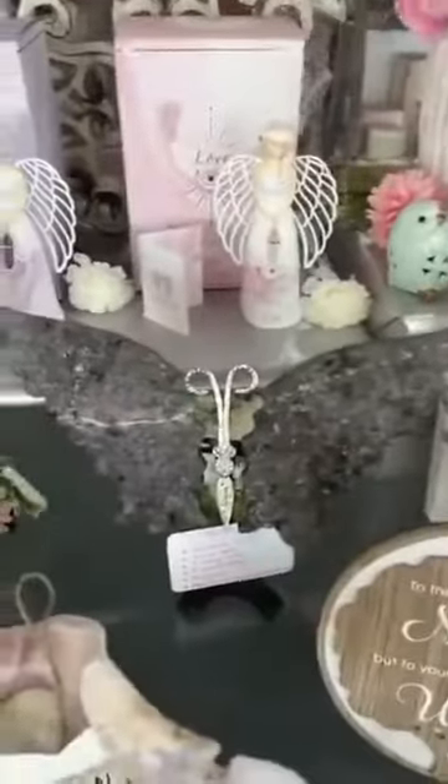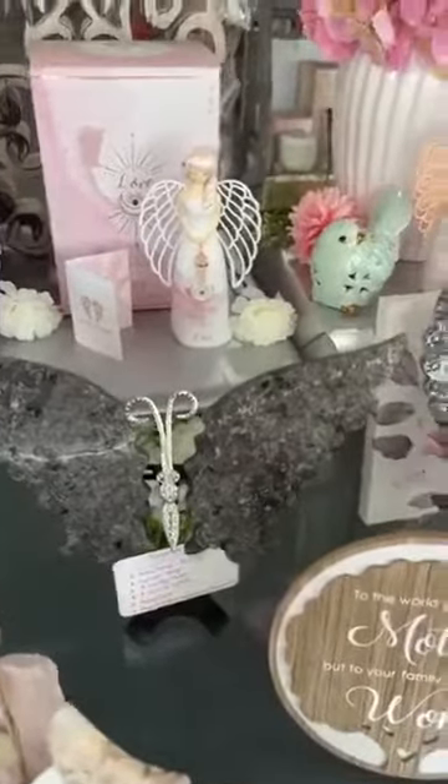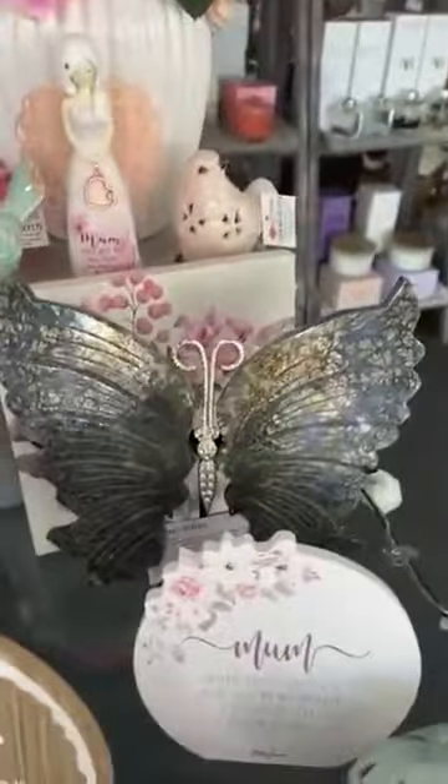A lovely set of Eupolite wings which is UV reactive — so when you put the UV light on it, it shines. It's beautiful. And a gorgeous pyrite set there as well.